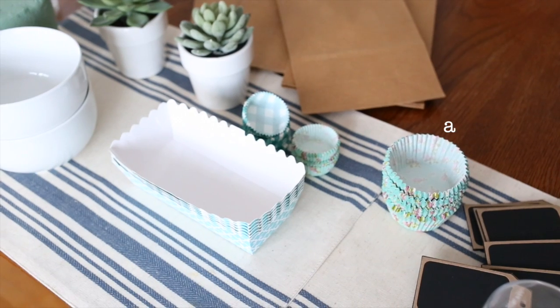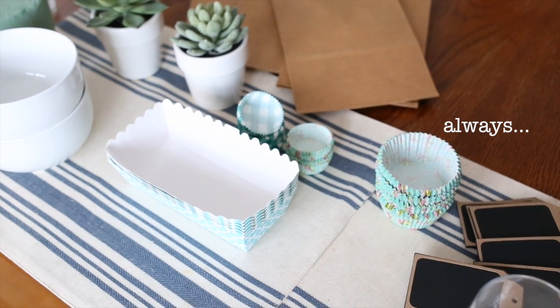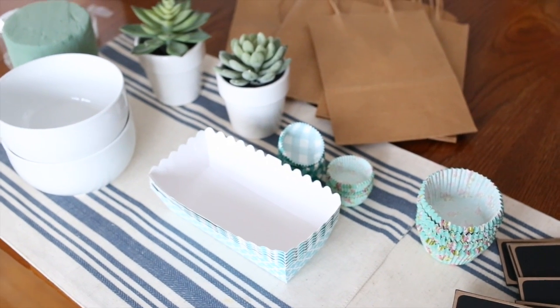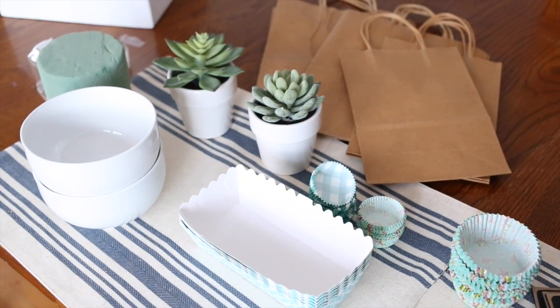Along the same kind of lines are these disposable mini loaf pans. I always have friends that are having babies, or just mamas in general — it's nice to just bless them with a little snack or treat. These brown gift bags come in a couple of different sizes and I just like to keep a stash of those for wrapping.